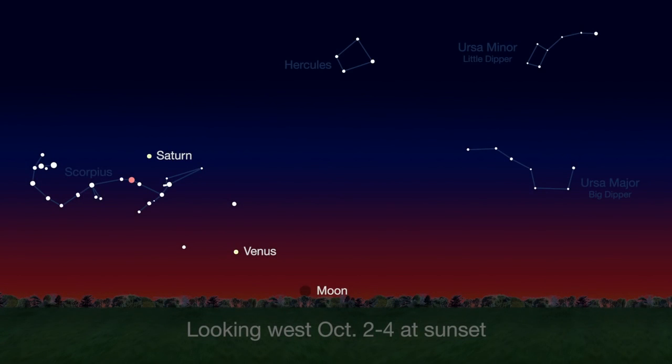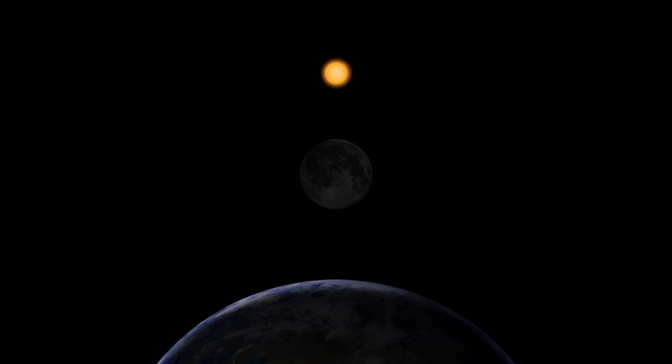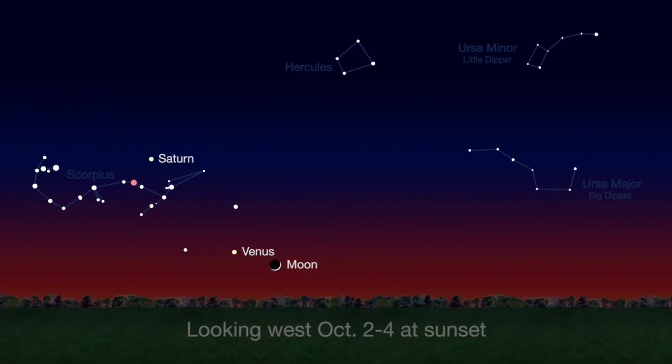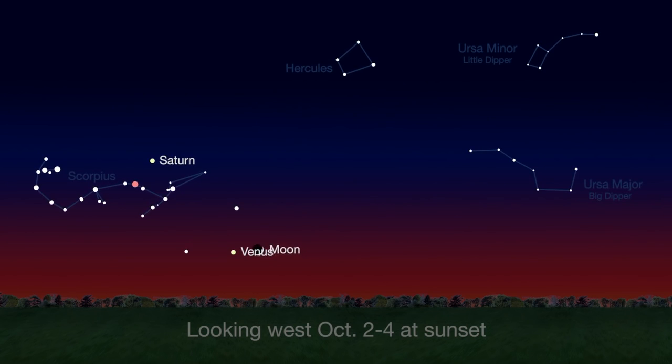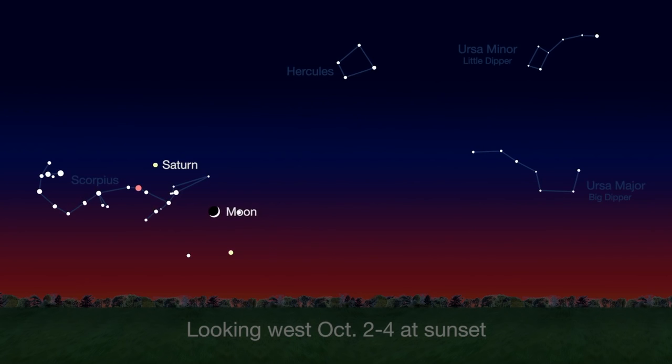The new moon phase starts the month on October 1st. Of course, the new moon isn't visible, because it's between Earth and the sun, and the unlit side is facing Earth. Night by night, the slender crescent gets bigger and higher in the sky, and easier to see just after sunset. On the 3rd and 4th, the moon will pass just above Venus.